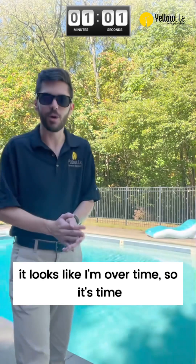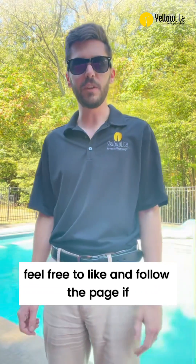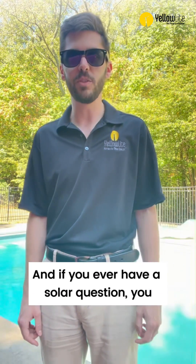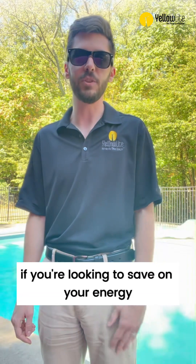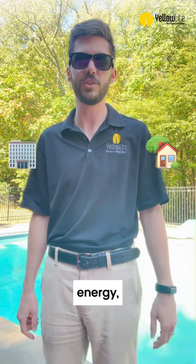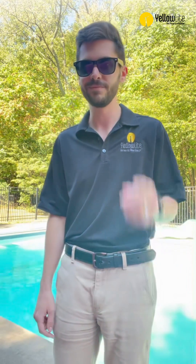Well, it looks like I'm over time, so it's time to jump in the pool. But before I do that, feel free to like and follow the page if you found value in this content. And if you ever have a solar question, you can always drop it in the comments and I might make it into my next video. And last, if you're looking to save on your energy costs for your home or business with solar energy, feel free to click the link in the pinned comment for a quote. Cannonball.